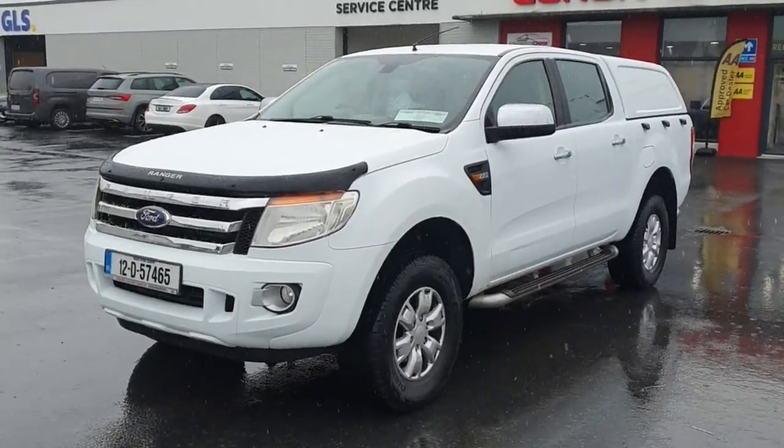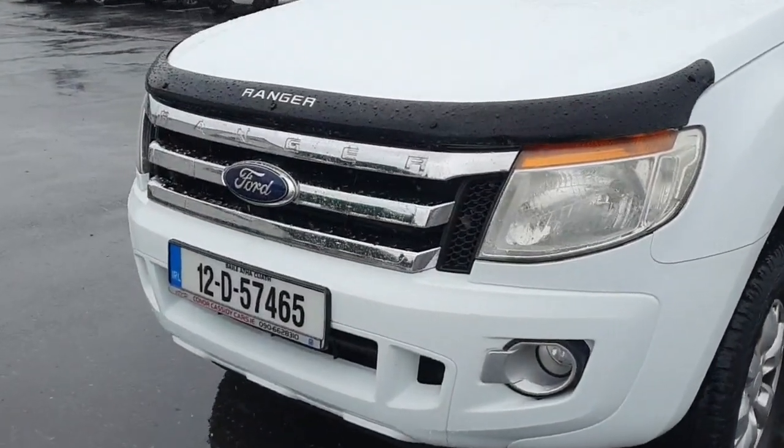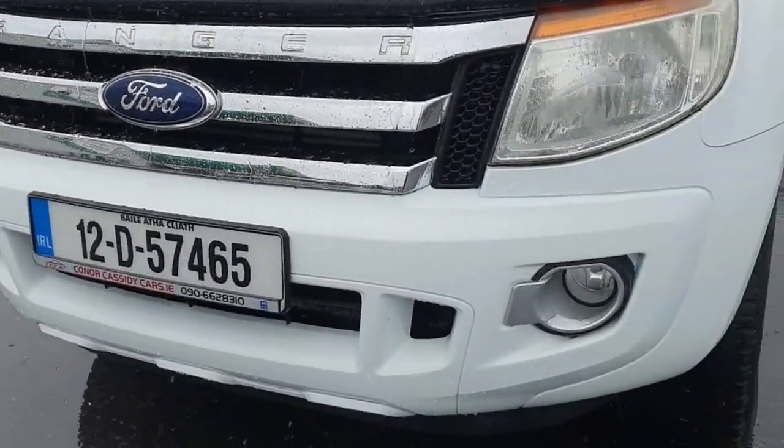Introducing the 2012 Ford Ranger 2.2 TDCi XLT DC4WD 150PS, 4-door in classic white.